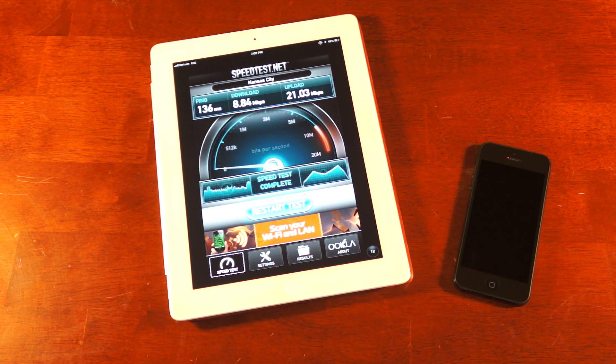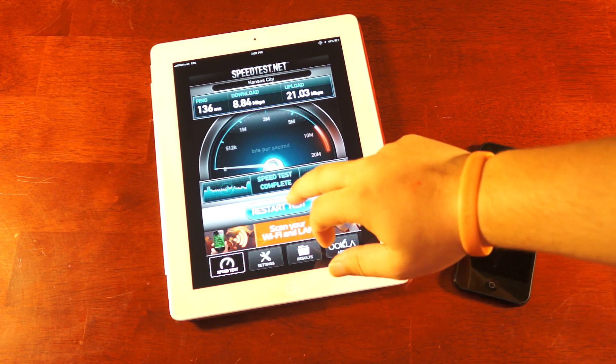First result back on the iPad. 136 millisecond response on the ping test — that's our latency. On the download side, 8.84 — just shy of 9 megabits per second. On the upload, blazing fast: 21.03. Pretty solid. Let's run it one more time.